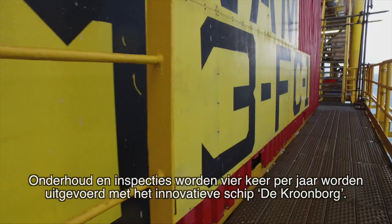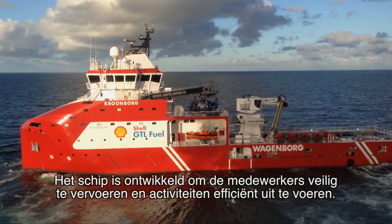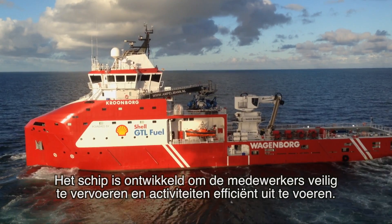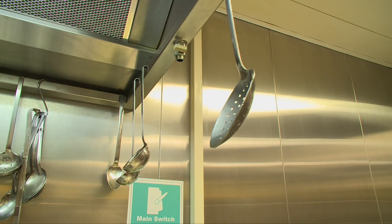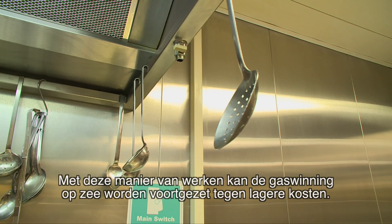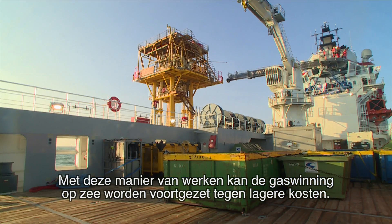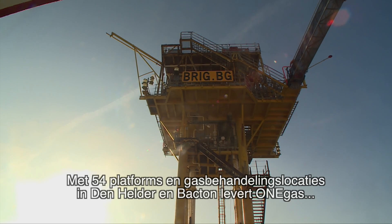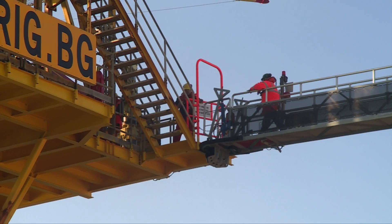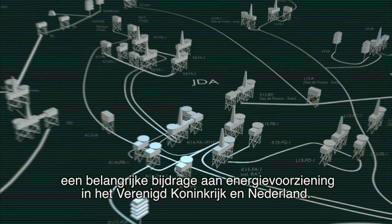Maintenance work and inspections will be done four times a year with the innovative ship, the Kronborg. This ship was developed to safely transport staff to carry out activities efficiently. This way, OneGas can continue to efficiently produce natural gas offshore at a lower cost. With 54 platforms and gas treatment plants in Den Helder and Bacton, OneGas remains an important contributor to the UK and Dutch energy supply.